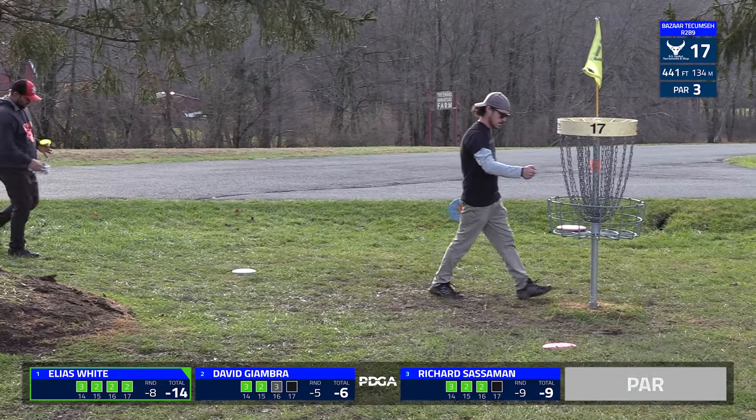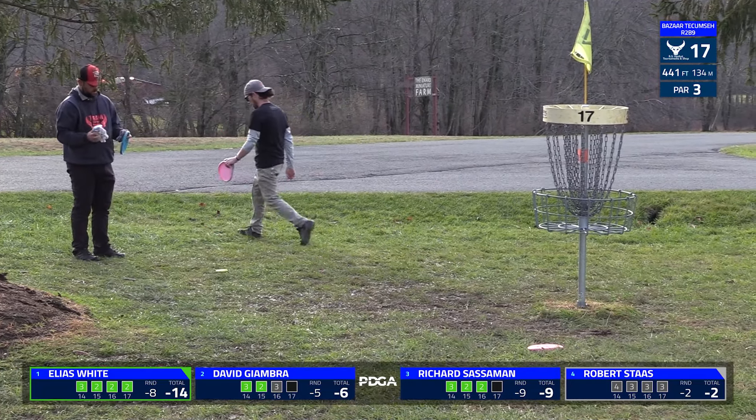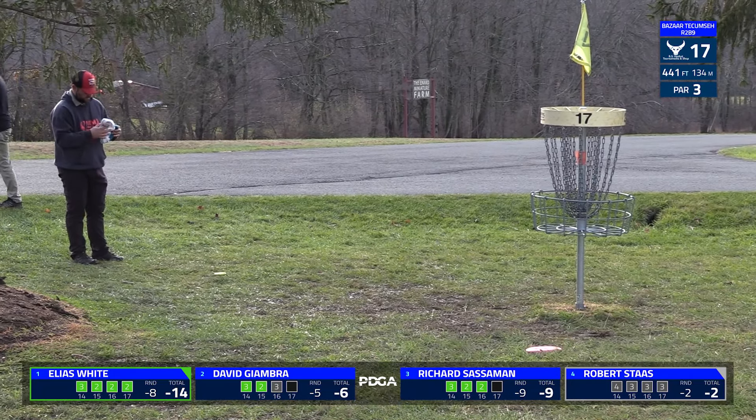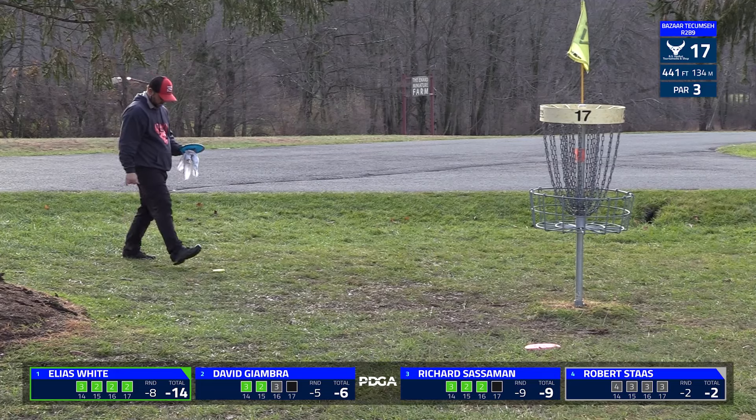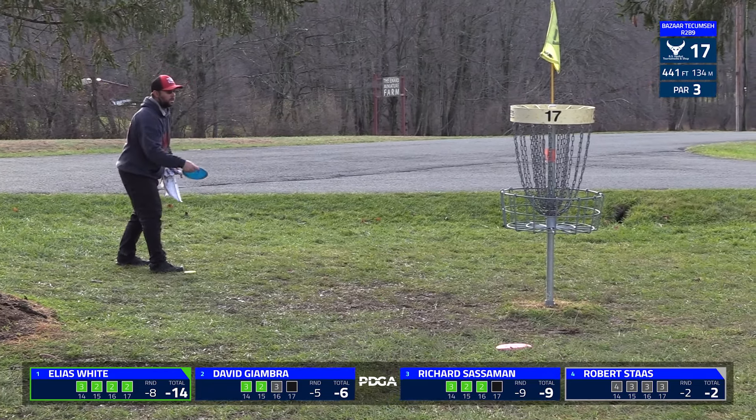He has definitely earned it on the back stretch here. Slow start to the second round, but he definitely turned it around. I think he was even through six or seven holes, so since then an eight-down round pretty well. Rick has definitely been keeping pace.